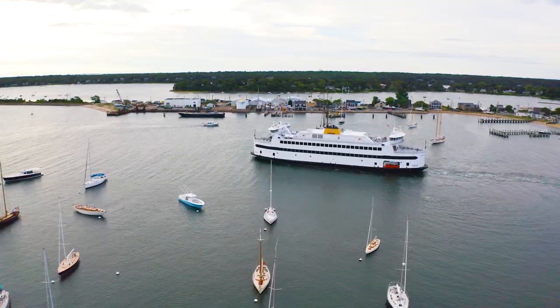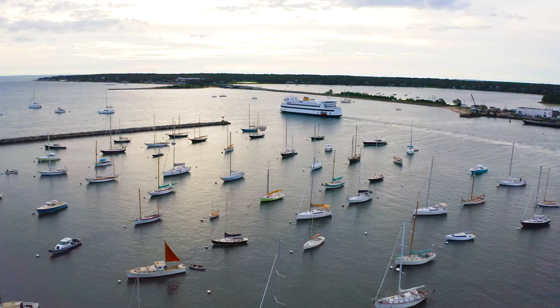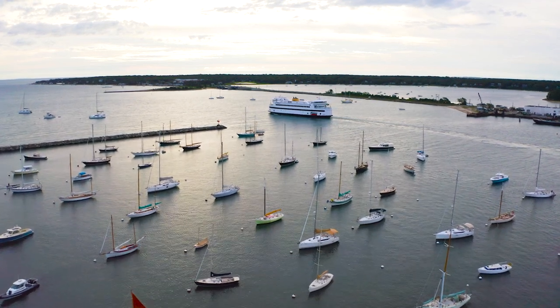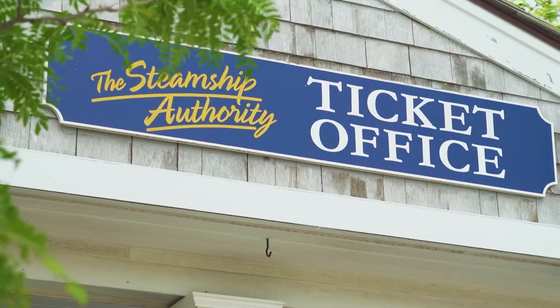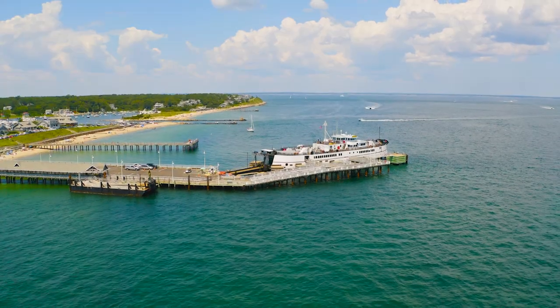These ferries carry anywhere from 40 to 70 vehicles and up to 1,200 passengers. Travelers without vehicles do not need reservations, but if you do want to come over with your car in the busy season, you often need to make reservations months in advance. The Steamship Authority operates year-round out of Vineyard Haven and seasonally in Oak Bluffs.